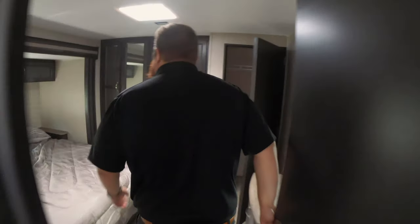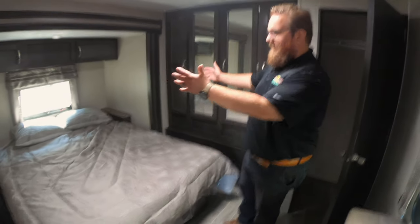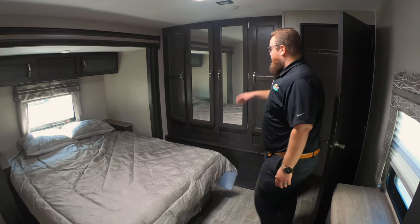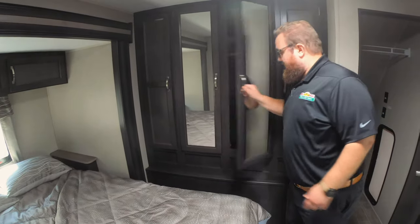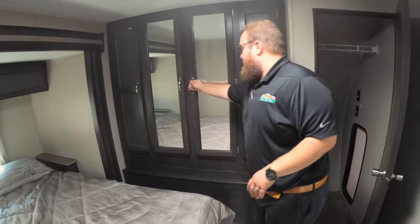Moving into the huge master bedroom — this is awesome. Look how big this space is. It's got a very deep bedslide which gives you a lot of room. There's a chest of drawers and a big closet for all your hanging clothes, with some shelving up top for whatever you want. It's deep enough to put shoes and whatnot way back in there. Very, very spacious.